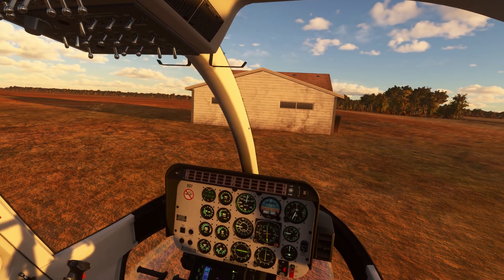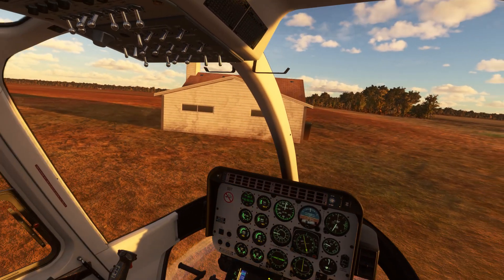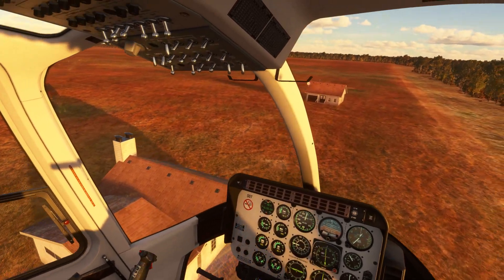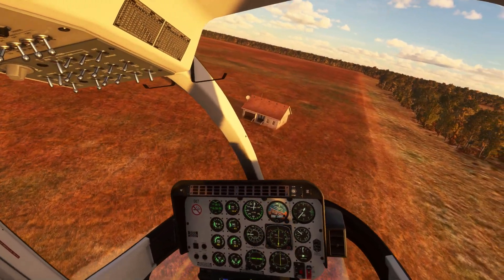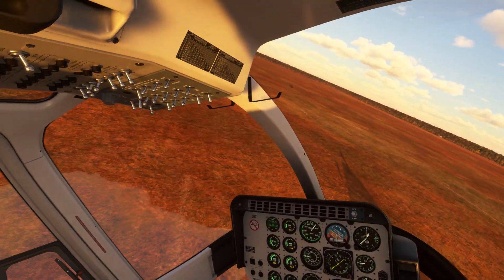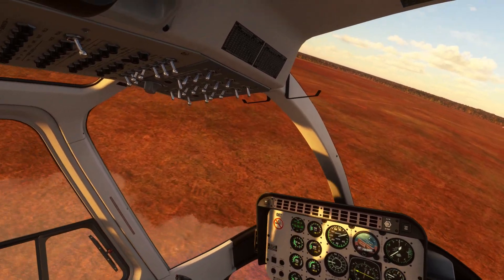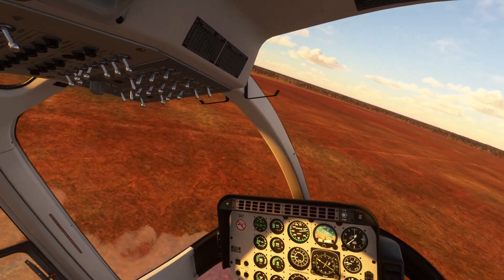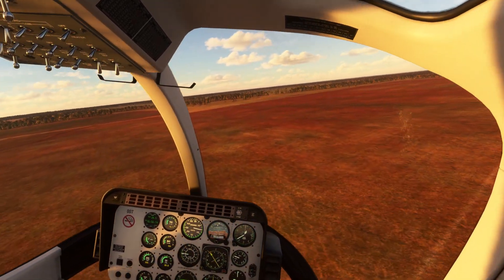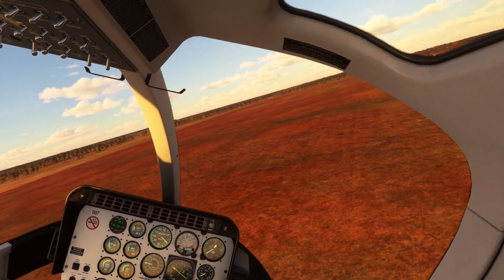We're 10 miles north of Collarenebri in far west New South Wales, at a watering hole called Mogil — M-O-G-I-L. The sun is just about to set; it's getting close, plotting at about 4:30, nearly 16:56, almost 5 o'clock. The sun is really bringing out the red in the earth in a spectacular fashion. Fantastic.